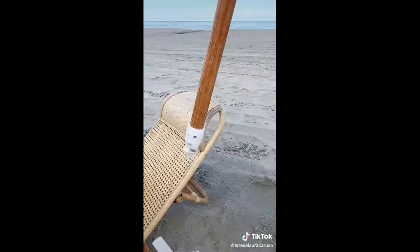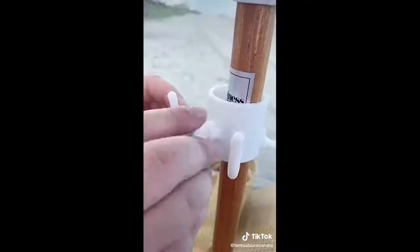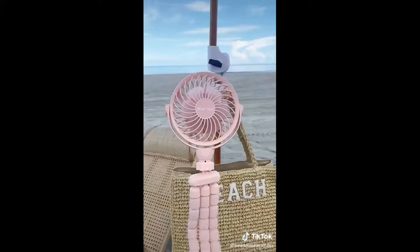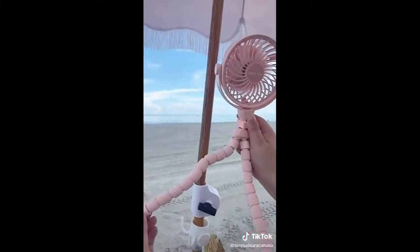Next is this hook you can attach directly to your umbrella to hold your bag or purse. Just place it through the umbrella, tighten it, and you won't have to worry about your bag going directly on the sand. And last up is this mini fan with flexible legs so you can keep cool at the beach or pool.